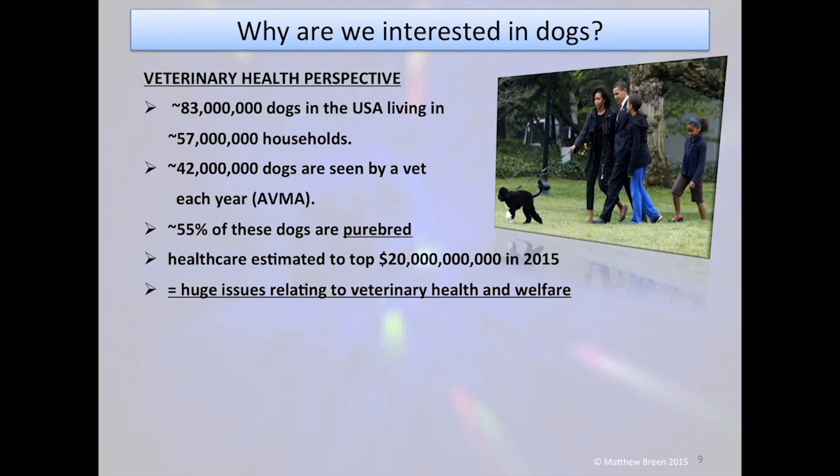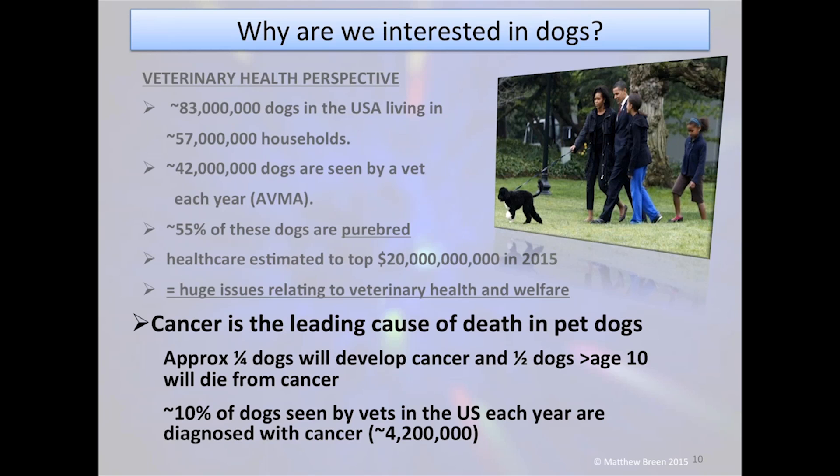Cancer is and has long been the major cause of death in pet dogs in the US. Twenty-five percent of all dogs will develop cancer at some stage in their life, and 60% of dogs that live beyond age 10 will die from cancer. Of those 42 million dogs visiting the vet every year, 10% leave with a diagnosis of cancer — giving us an enormous population of about 4.2 million patients, expected to top 5 million this year.